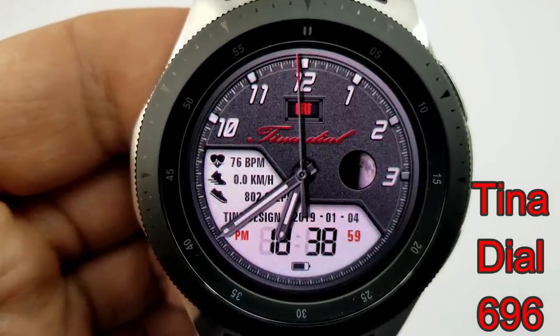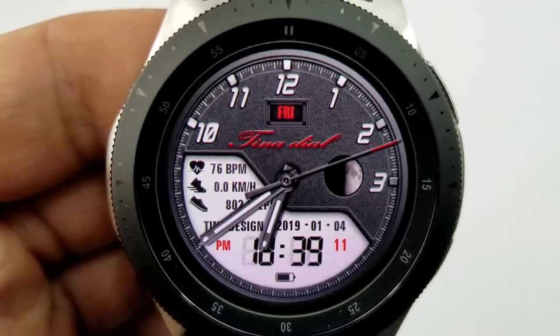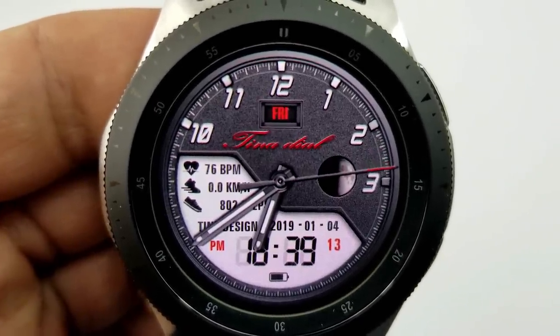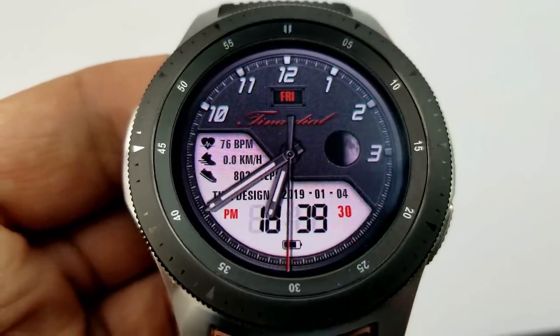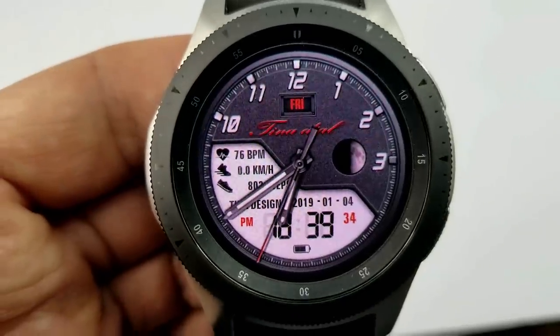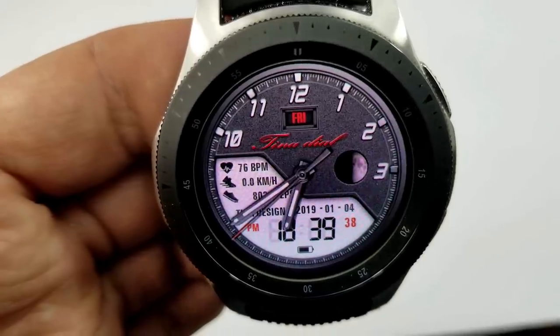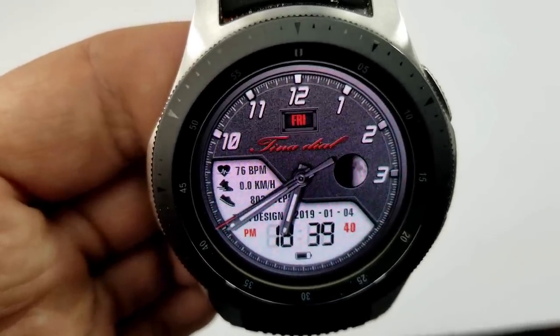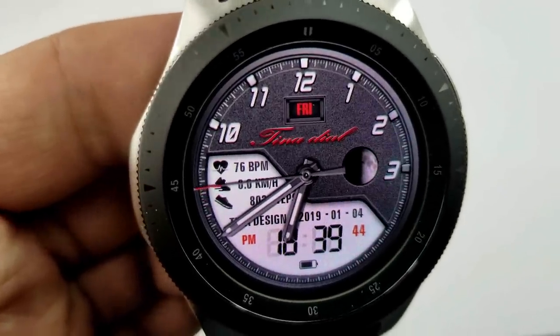The last one from Tina Dial is a sporty and modern hybrid watch face in a great textured white color theme, featuring another large LCD display panel that makes for a nice design and is easy to read. Features include the day above, moon phases to the right, and within the display area: heart rate, distance, move, steps count, date, and digital time. At the bottom is a battery icon giving a graphical depiction of your power remaining.